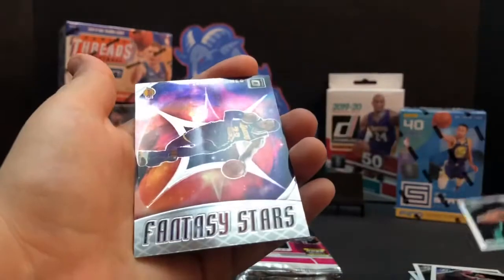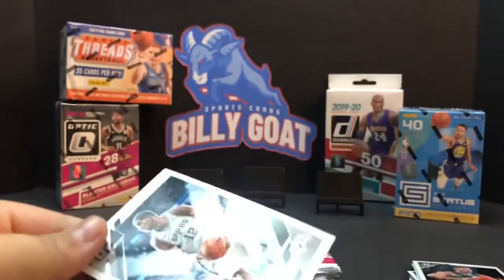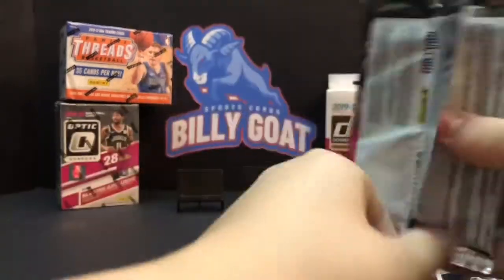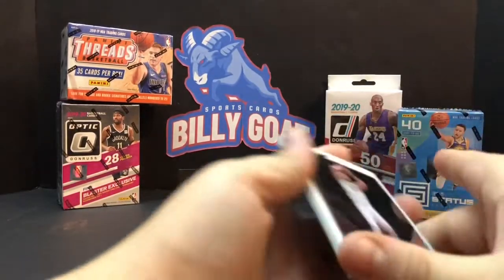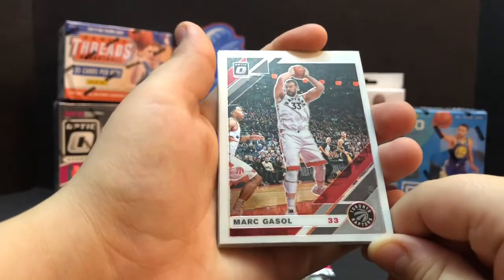Jayson Tatum. LeBron Fancy Stars - that's a nice insert of LeBron. LaMarcus Aldridge. Alright bud, we gotta hit something here. We got a couple packs left - one, maybe one or two packs of the regular left. Well, there's two counting this one. Mark Gasol.